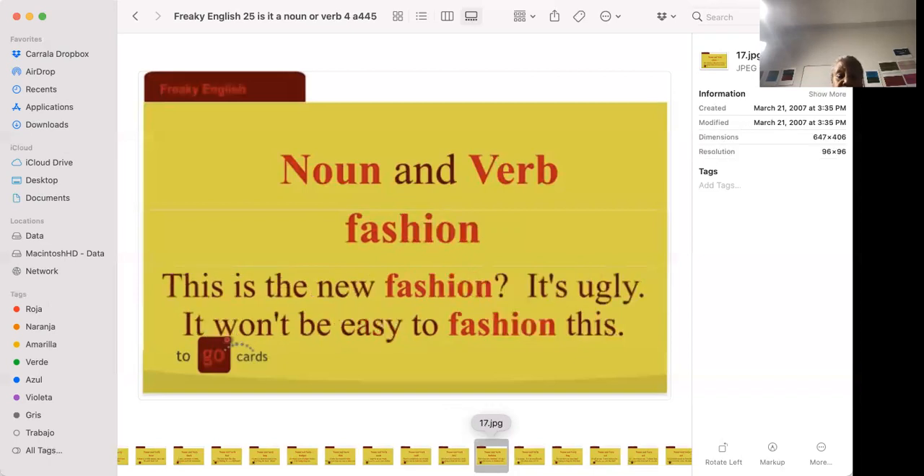'This is the new fashion.' 'It won't be easy to fashion this.' The new fashion is the new trend in clothing, shoes, hats, or hair. It won't be easy to fashion this means it won't be easy to create or produce this.